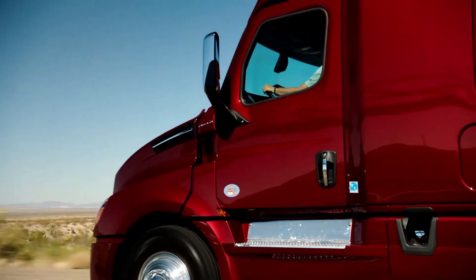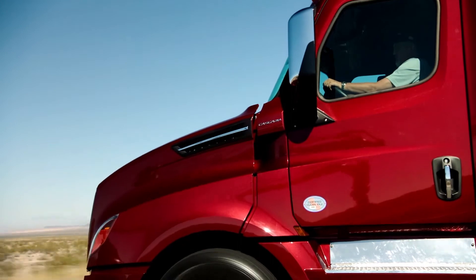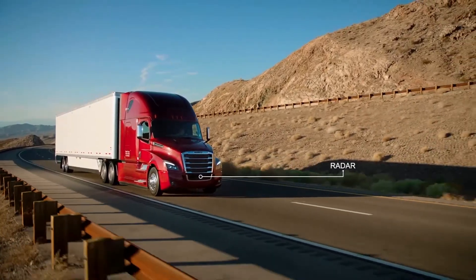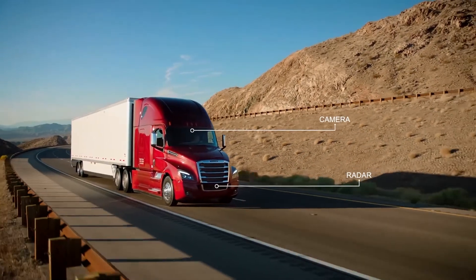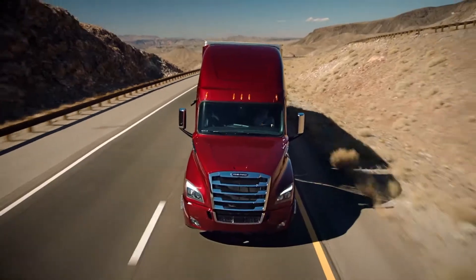Using its radar and optional camera system, Detroit Assurance provides optimum on-road safety, integrating seamlessly into any Freightliner Cascadia model equipped with a Detroit engine and DT12 automated or manual transmission.